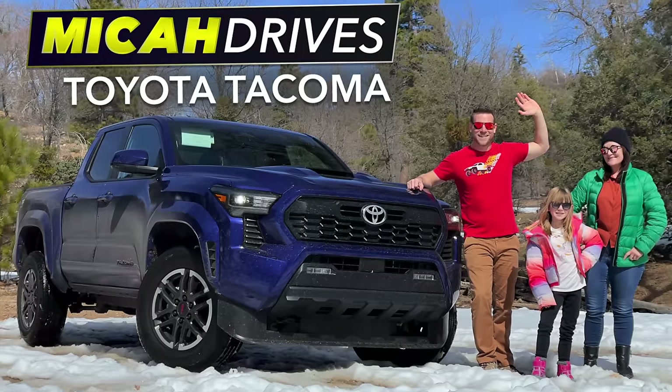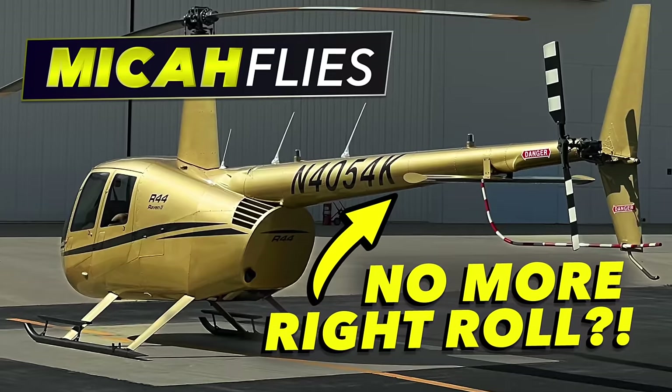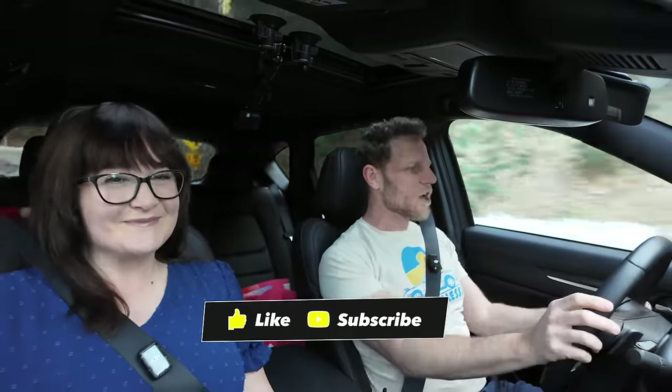Would you like to see more videos like this where we review cars as a family, plus the occasional helicopter adventure? If so, you are welcome to subscribe.